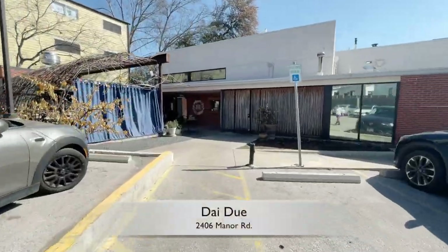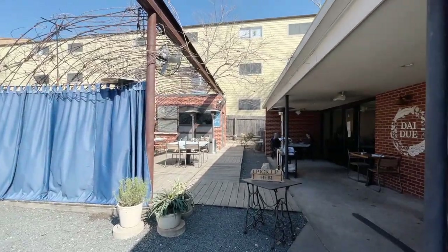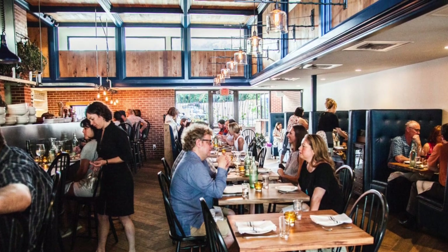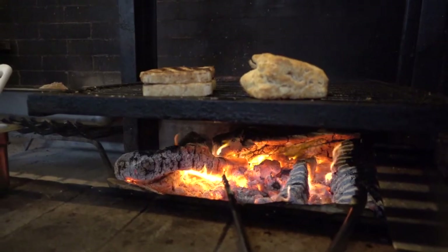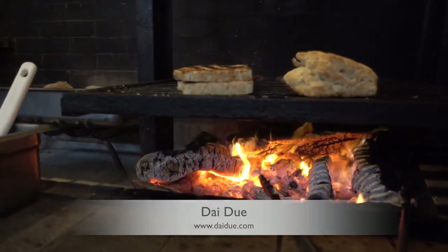Daidoo at 2406 Manor Road. These guys are a paleo's dream come true, and in the pre-COVID days there was a nightly DJ, often female, feeding not just your senses but the sounds with tunes to groove to. They even have their own new school of traditional cookery. You can visit their site to check out more information on their hunting and butchery classes.